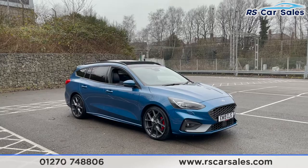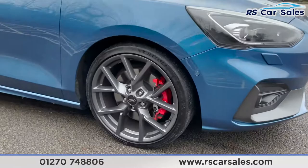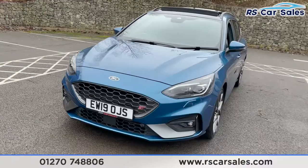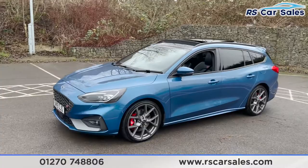Here we have a 2019 19-plate Ford Focus ST Estate in Ford Performance Blue. We do have four superb unscratched, unmarked 19-inch alloy wheels in superb condition. Just behind those we do have the red brake calipers, the LED headlights, as well as the gunmetal grey accents on the front. We also have a panoramic sunroof, which is an optional extra and is currently open.